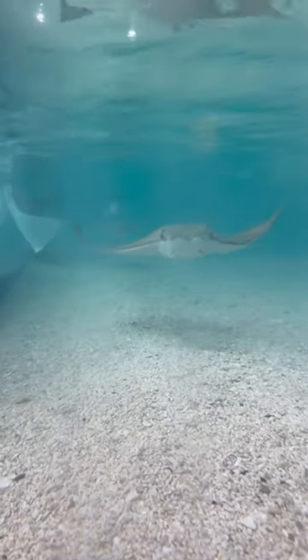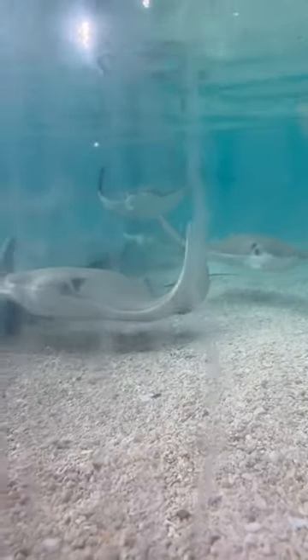The stingrays are the same ones that live in the ocean waters in Tampa Bay, and the Florida Aquarium makes sure they're really well taken care of every day. These ones get their barbs flipped, so they're completely safe to touch.